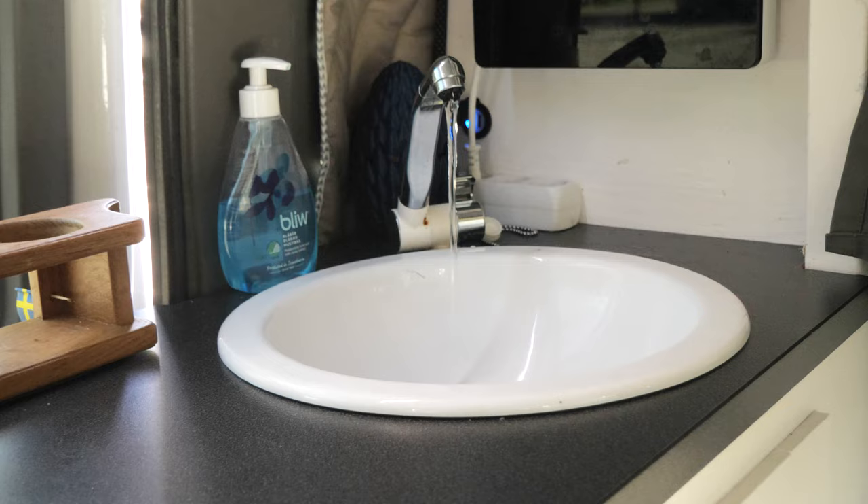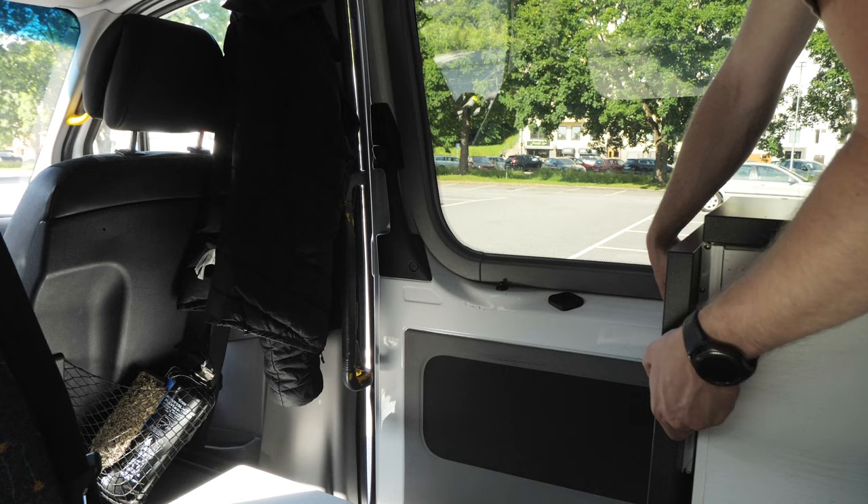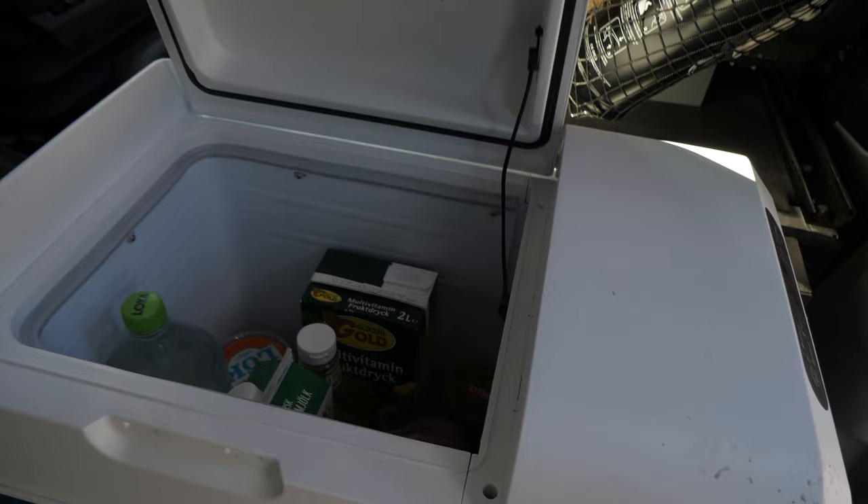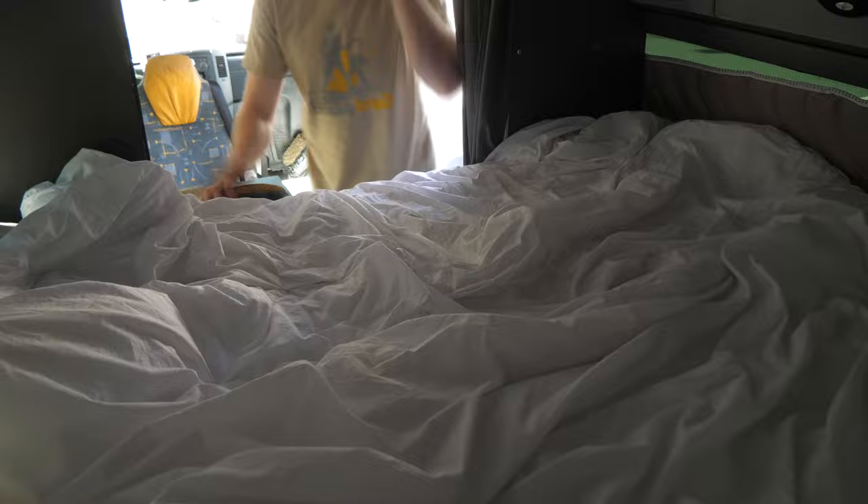Living in a car is quite different in many ways from an apartment, but it actually works surprisingly well. I have my own sink and a 25-liter fresh water tank, a kitchen with an extendable counter, a single-burner induction stove, a small 40-liter coolbox fridge, and a big dinner table that doubles as my workspace. In the back, I have my bed, which is just big enough to fit me diagonally.